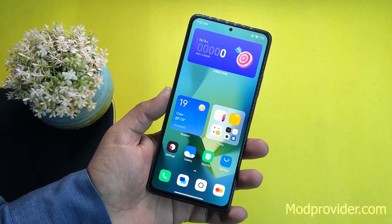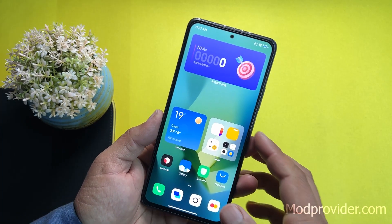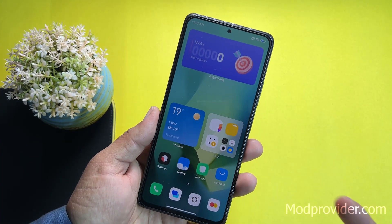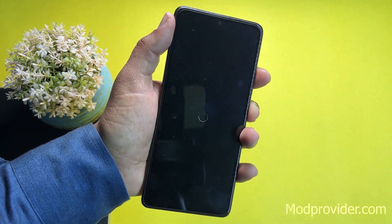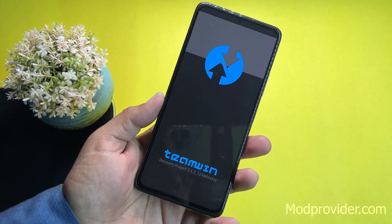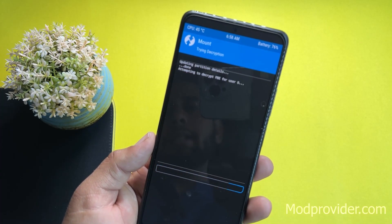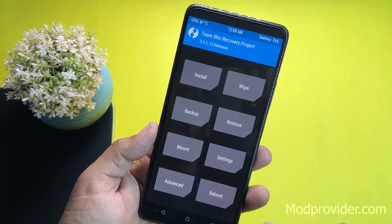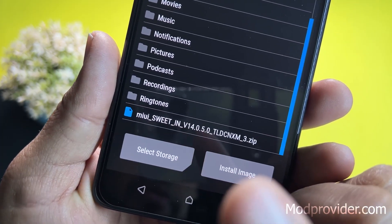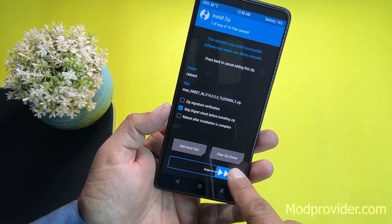For the installation process: download the MIUI 14 ROM from the link in the description and copy it to your Redmi Note 10 Pro's internal storage or microSD card. Reboot into TWRP recovery by holding Power plus Volume Up. Enter your PIN for decryption, go to Install, locate the downloaded MIUI 14 zip file — mine is MIUI_Suite_V14.0.5 — and flash it.